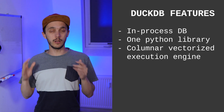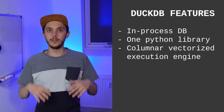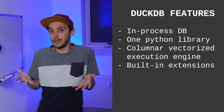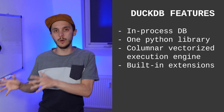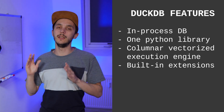DuckDB is fast, blazingly fast. It contains a columnar vectorized query execution engine, where queries are still interpreted, but a large batch of values — a vector — are processed in one operation. DuckDB has a lot of built-in features, or rather extensions, like JSON support, trading, writing over history, spatial data, and so forth. These extensions are nice because they prevent you from thinking about what Python package you need for some action. They are downloaded and loaded directly in DuckDB when needed.